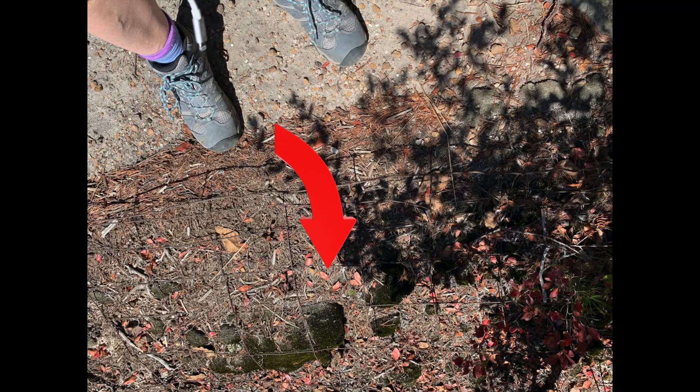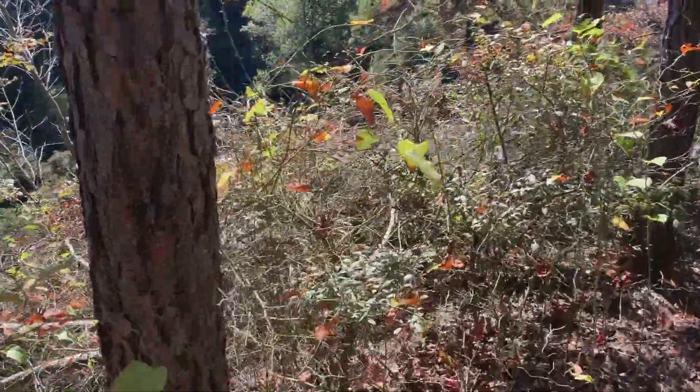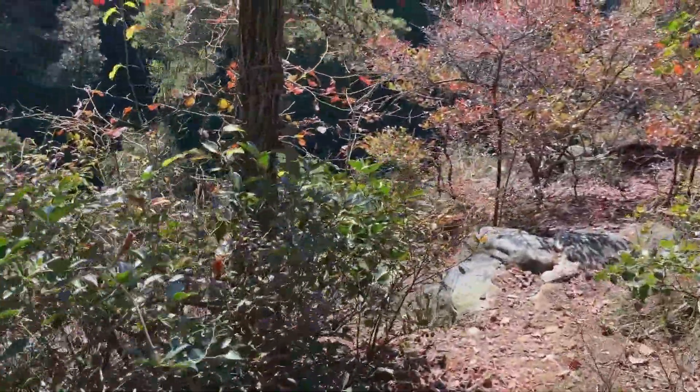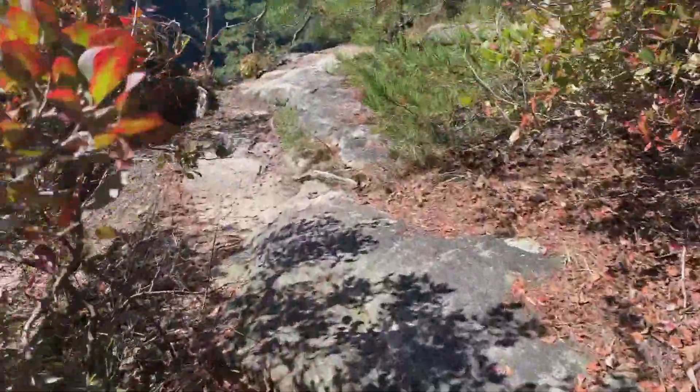We kept seeing a felled fence along the way. Please be careful where you step because it's right next to the ridge and trail edge. It just leads to an overlook.